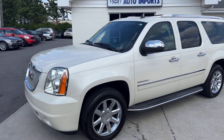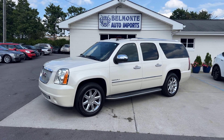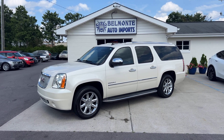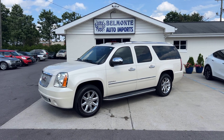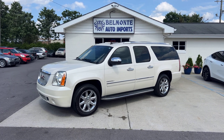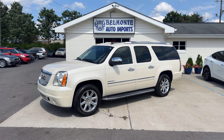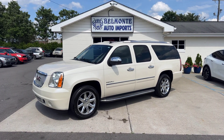So there you have it, folks — that's the 2013 GMC Yukon Denali XL here at Belmonte Auto. If you're interested, head over to our website at www.belmonteauto.com where you can find more pictures, information, pricing, and Carfax for this vehicle as well as many others on our lot. If you're looking for a big SUV with a third row, we've got plenty of those as well. We hope to see you there, we look forward to working with you all — y'all have a wonderful rest of your day and I'll see you in the next video.